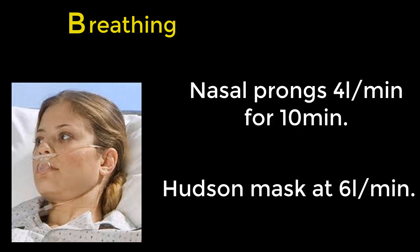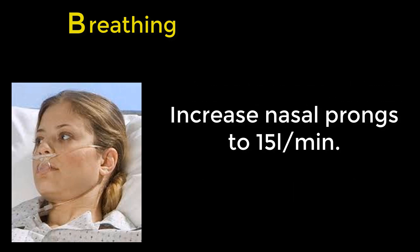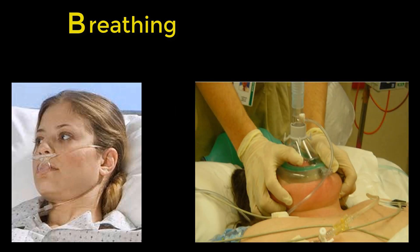B: breathing. You'll need nasal prongs with end-tidal CO2 for pre-oxygenation, along with a Hudson mask. Good pre-oxygenation before the procedure buys you time if there's any hypoventilation or apnoea. Personally, I give the patient nasal prongs at four litres per minute for ten minutes under their Hudson mask at six litres per minute, before commencement of sedation. Then, as they lose consciousness, increase the nasal prongs to 15 litres per minute. Have a bag-valve mask ready, but you're unlikely to require it.